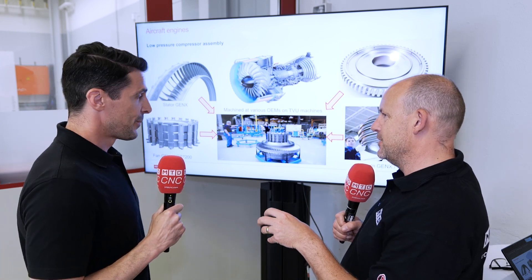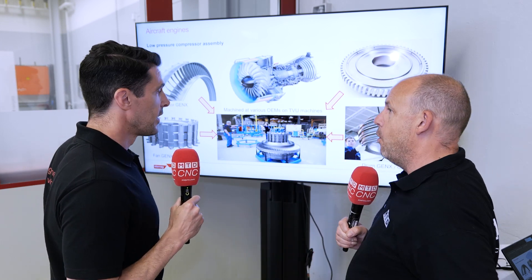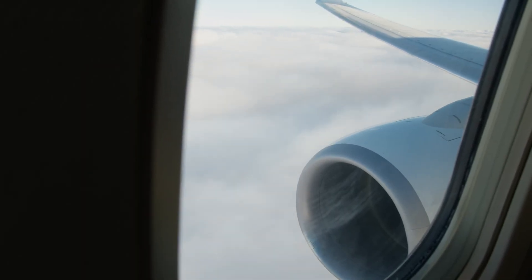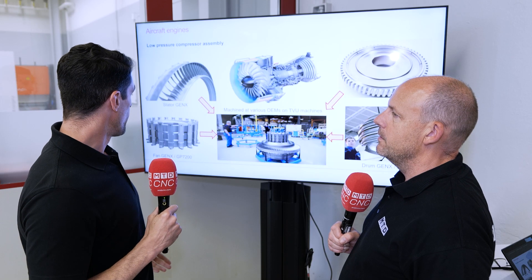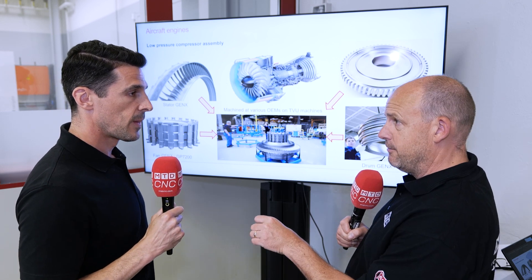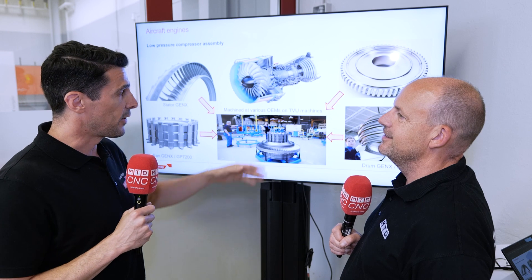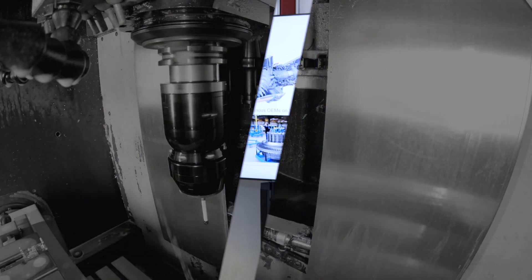It's not just aerospace though, is it? Could you describe what other markets and industries you work with? About aero engines, we work with all the big players who supply aircraft engines, and we bring them the best solution to realise their parts by combining these two types of machines. But it's not just aerospace — for example, a turbine disc uses the same technology in the energy field. You can find similar parts there, so we also go into the energy market for this type of part.